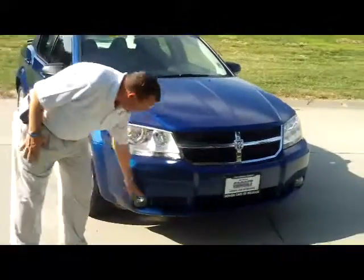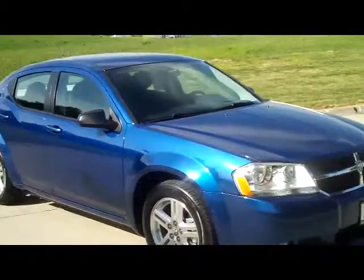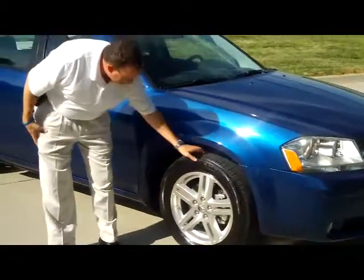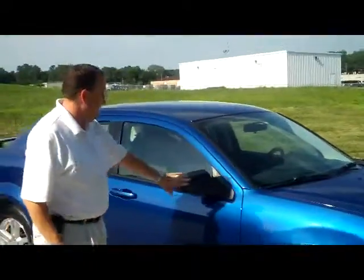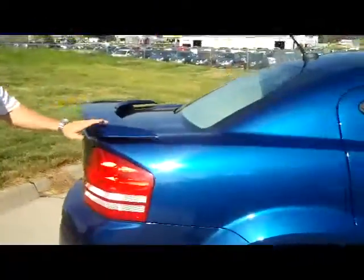It's the sport package. You get the sport bearing bumper fog lights, 5 mile an hour bumpers front and back. You have the 16 inch alloy wheels. Car only has 7,000 miles. Breakaway mirrors, reinforced steel door beams, and the rear deck spoiler.